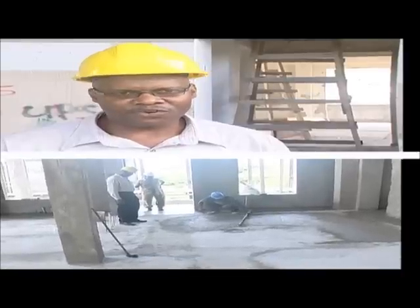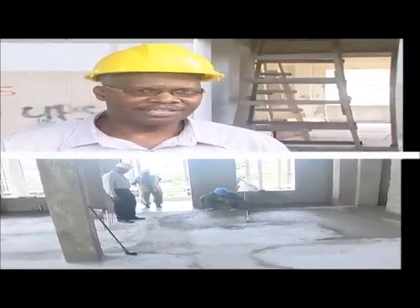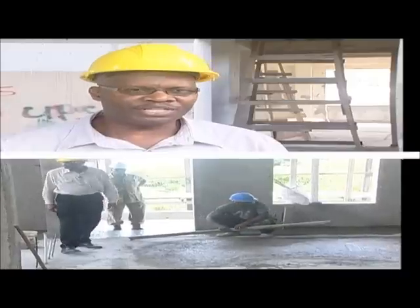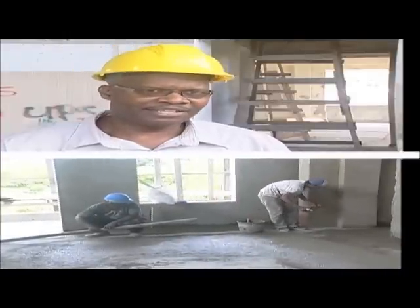Currently, we are in the process of cleaning the building in preparation for the finishes. For example, we are completing the screeding and the leveling of the floors in preparation for laying the floor tiles. After that, we will do the drywall framing installation, because most of these walls will be clad in drywall.